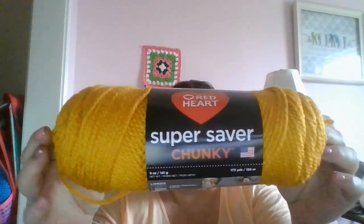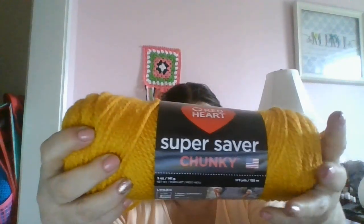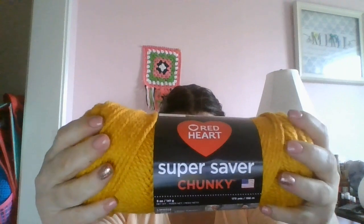For my sweater, I ordered the Golden Rod, and this again is the Super Saver Chunky. This is really nice — it's very soft. It's even softer than the regular Red Heart. This is called Golden Rod.